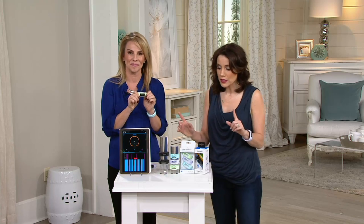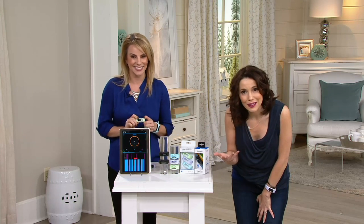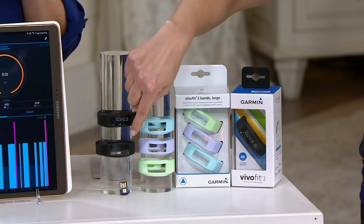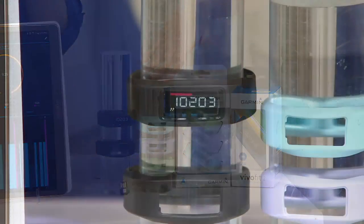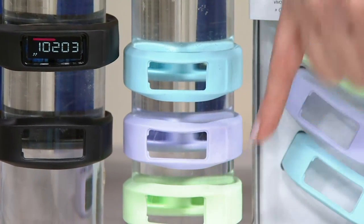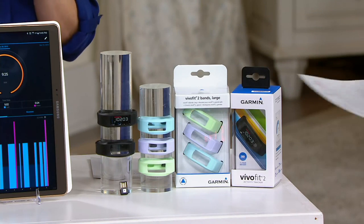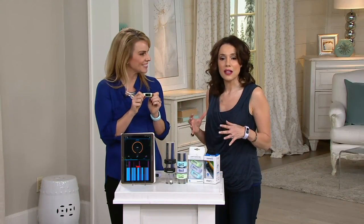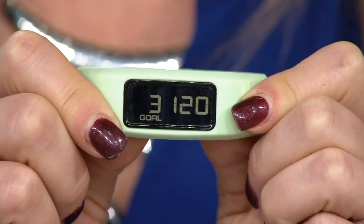We have an incredible value on QVC. You're going to get some beautiful bands to go with it, making it a really nice accessory. You'll get two black bands — a large and a regular size — and then what we call our serenity pack with a beautiful aqua, lavender, and mint green band. I have the lavender on and you can switch it out whenever you'd like.